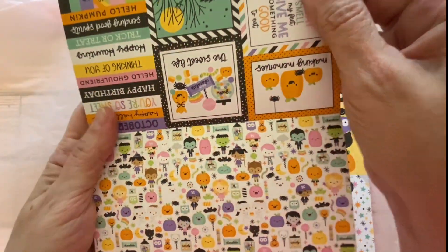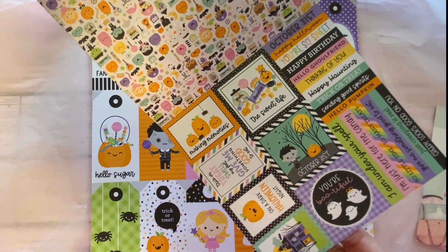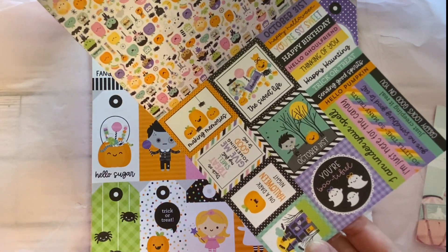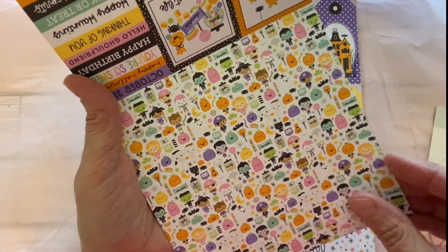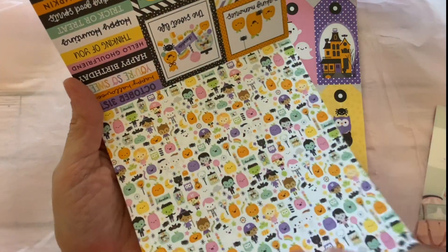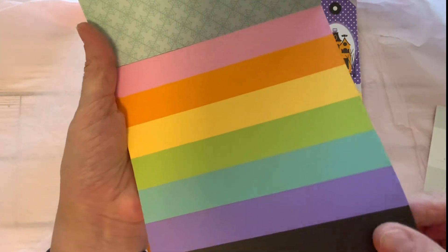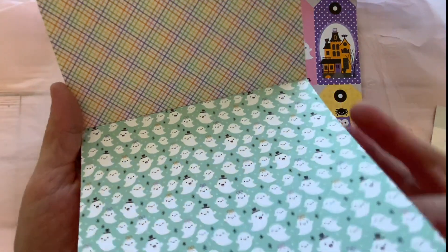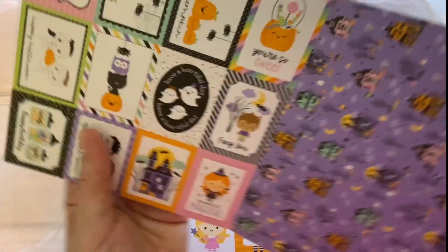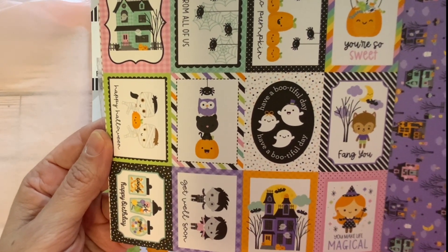And then we have these little ghosties — love it. Very nice coordinating papers. And here we have cut-aparts — those are so cute, those will make some really cute cards. Love it. And then we have this paper here, very cute — rainbow colors and little ghosties.